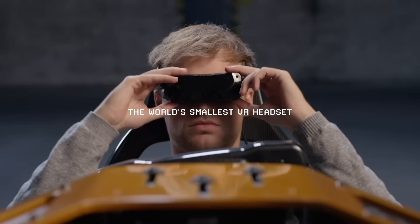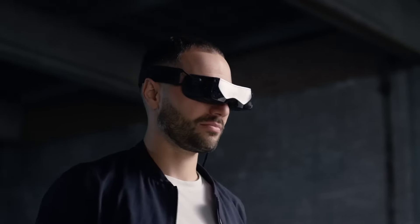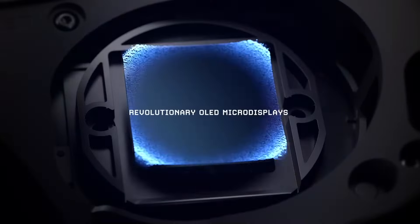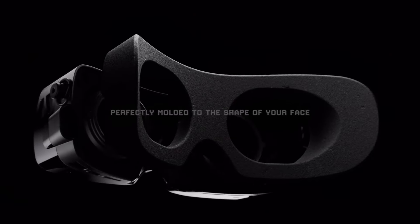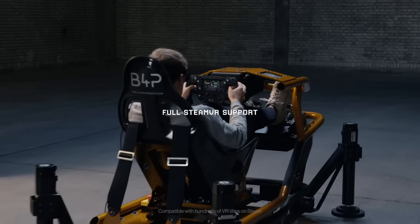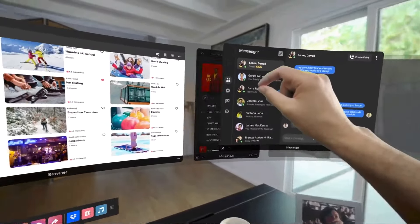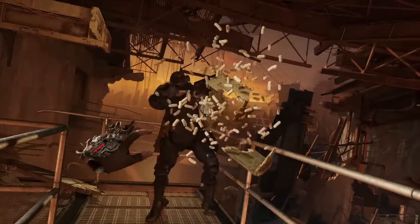Another unique PC VR option is the Big Screen Beyond — the smallest headset in this category. It became popular by solving a common VR problem: the heavy front-facing weight. It features beautiful OLED displays and a personalized face pad, making it arguably the most comfortable headset available, starting at $1,000. However, it lacks built-in audio — requiring your own headphones or an additional audio headstrap — and doesn't include controllers, making the overall cost much higher than the initial price. There's also no mixed reality, no hand tracking, and no external cameras, so it's only worth it if comfort is your top priority and you exclusively want to play PC VR games.